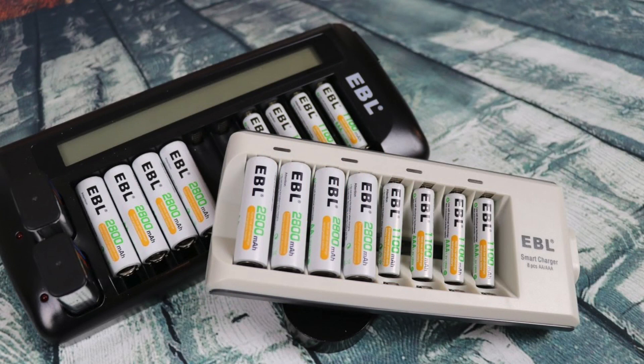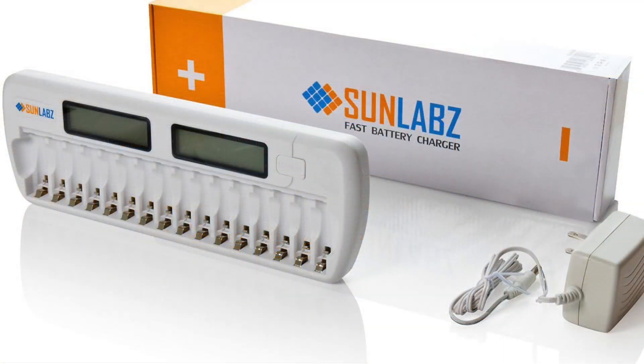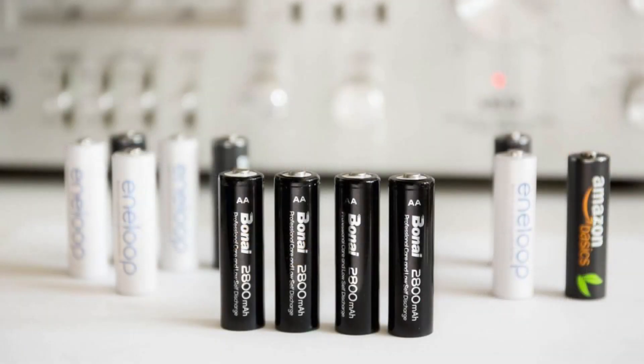Rechargeable batteries are a more cost-effective and environmentally friendly alternative to standard AA and AAA batteries. Today, the best rechargeable batteries are the Low Self-Discharge Nickel Metal Hydride cells. They can hold their charge for so long they are suitable for low drain devices like remote controls and flashlights. However, they are ideal for use in high drain electronic devices like digital cameras, where they outperform alkalines.